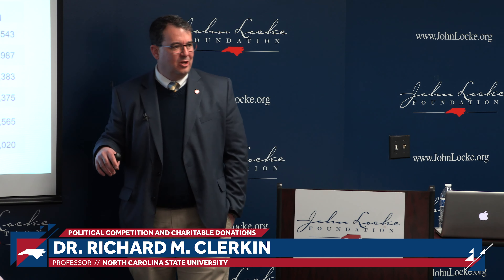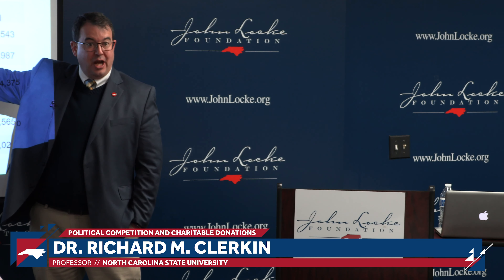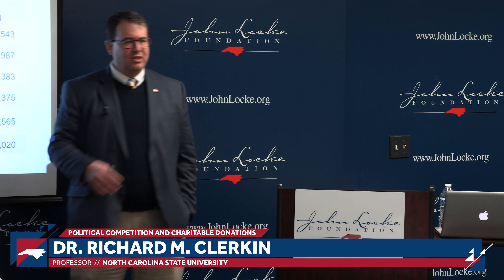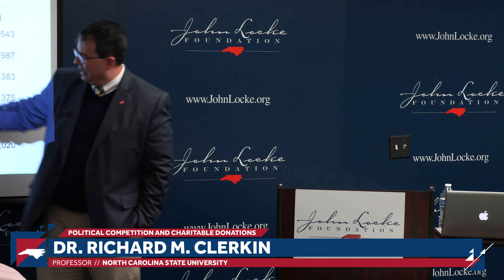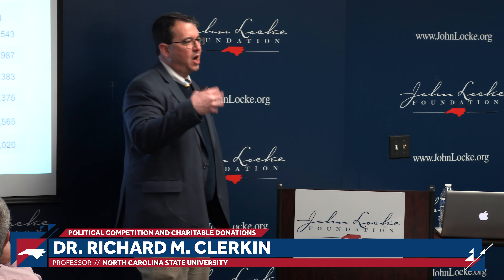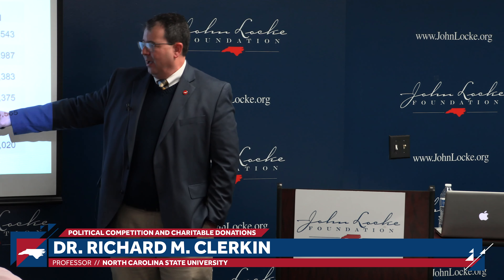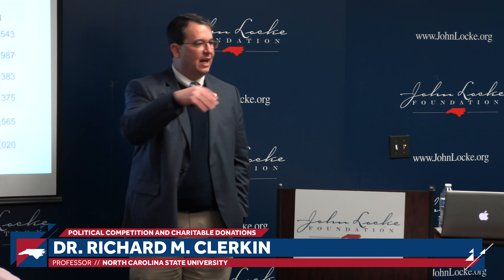Looking at total nonprofits: not surprisingly, given the largest population is in the Piedmont — with the Triangle, Triad, and Charlotte — about two-thirds of nonprofits in the state are located there. There is no such thing as 'the nonprofit sector'; it's a bunch of random organizations tied together by the Internal Revenue Code. We can break it down: 501(c)(3)s are the charities; 501(c)(4)s are social welfare organizations; 501(c)(6), (7)s, and (8)s tend to be membership organizations. One way to classify nonprofits is the National Taxonomy of Exempt Entities — 26 major mission areas, each with 10 subdivisions, and within each subdivision a further 10 classification options.